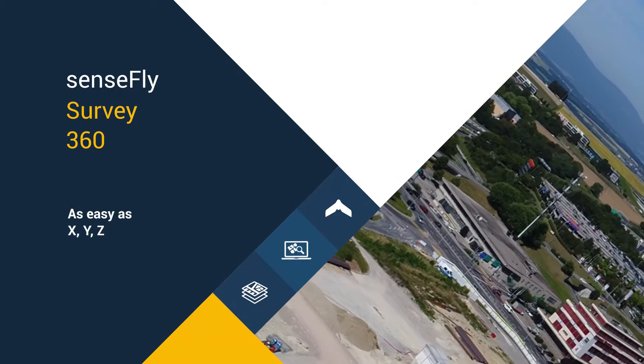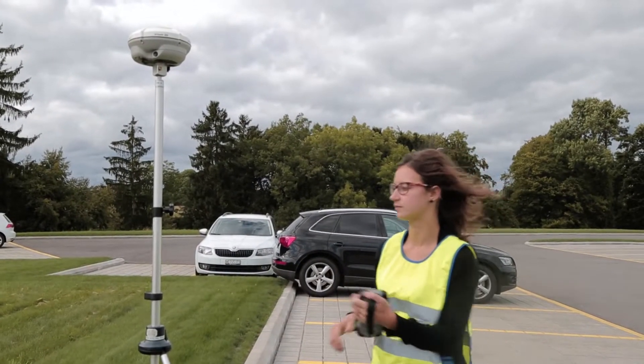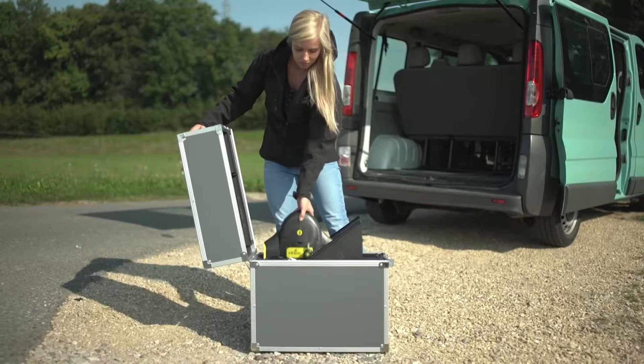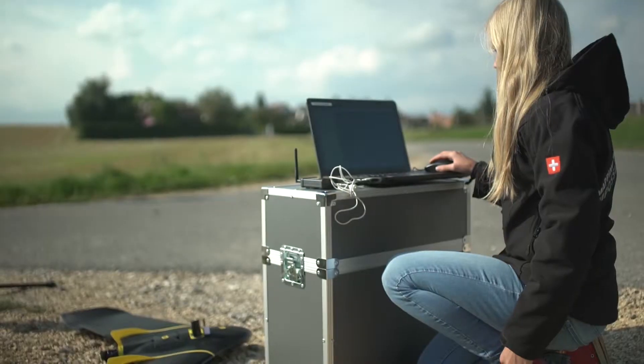Every few years the geospatial industry undergoes a revolution. First it was GPS, then came total stations, laser scanners, and robotics. Now professionals are adding another proven tool: mapping drones.